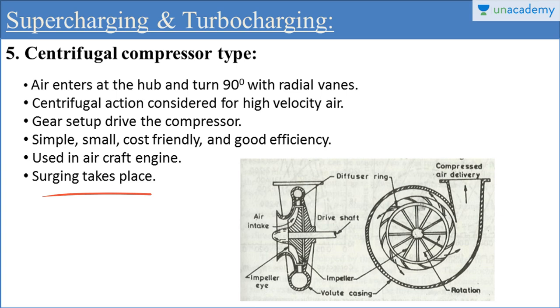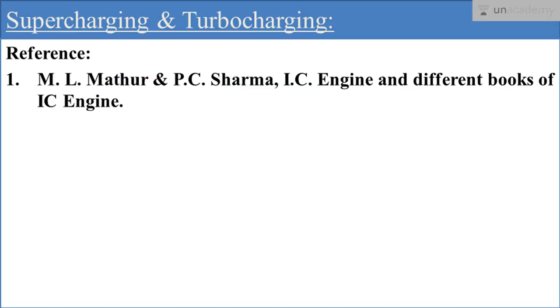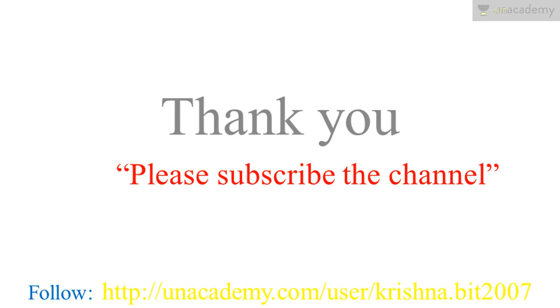That was all about the five different types of superchargers. Different engines use different types of superchargers based on their design and application. Thank you so much for watching. Please subscribe to the channel for more lectures and follow me on Unacademy.